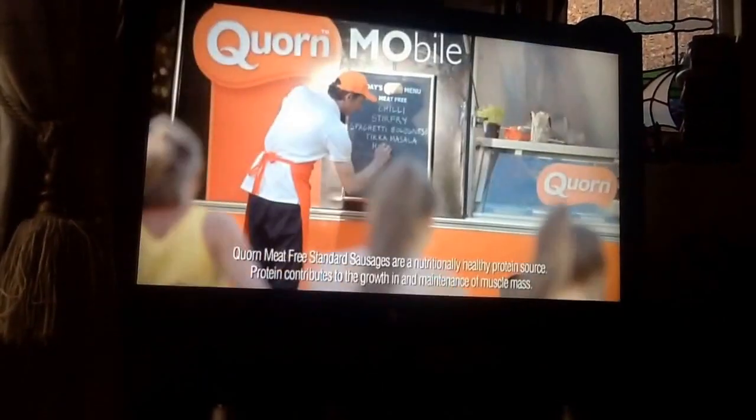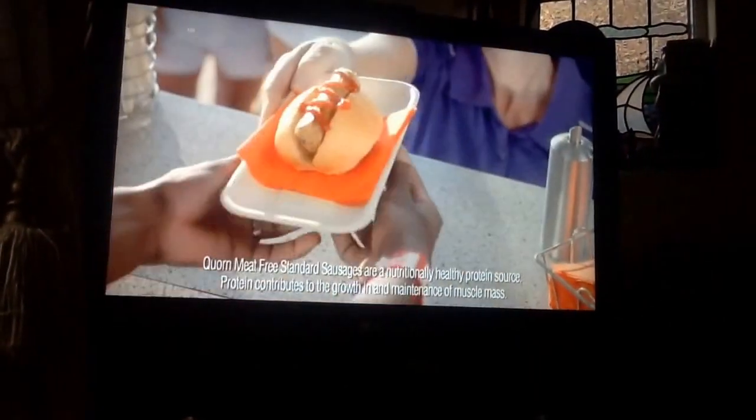Corn sausages aren't just a healthy source of protein — they also make delicious hot dogs.